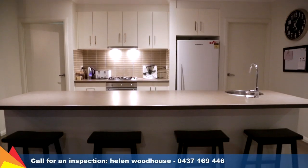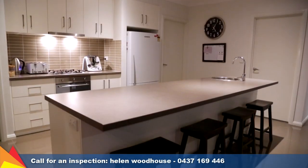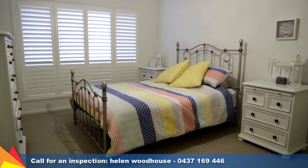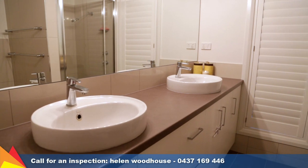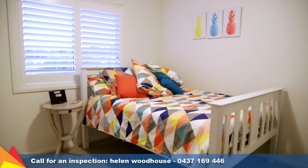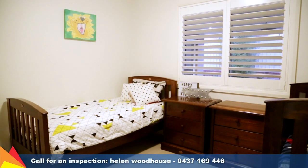The home chef will enjoy cooking in the stylish galley style kitchen, complete with walk-in pantry and stainless steel appliances. The spacious main bedroom is well placed at the front of the home and features walk-through wardrobe and ensuite with double vanity. Bedrooms 2 and 3 offer walk-in robes while bedroom 4 has large built-in wardrobes.